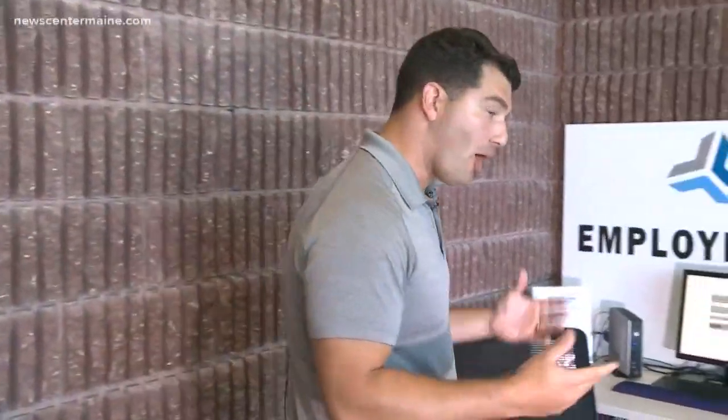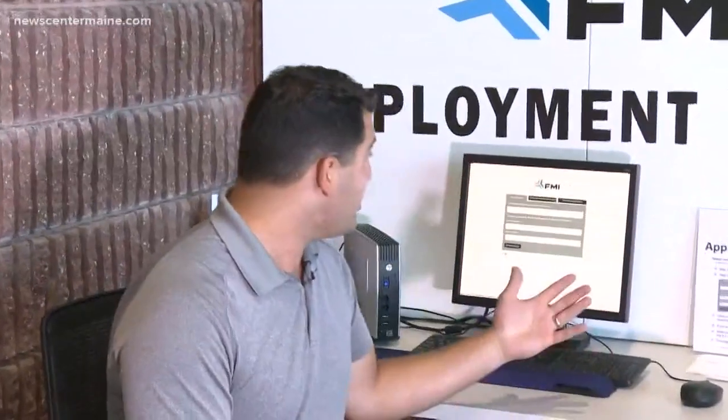If you're interested in working at a company like FMI, walk right into their lobby — it's open during business hours. Sit down at the computer and you can apply for positions online. Reporting in Biddeford, Clay Gordon, News Center Maine.